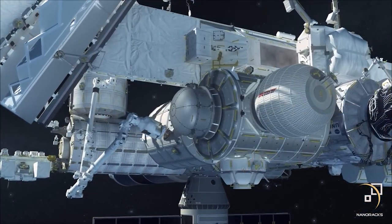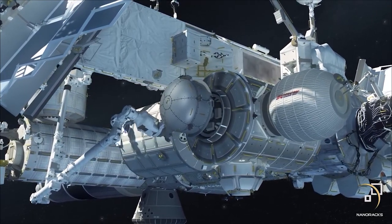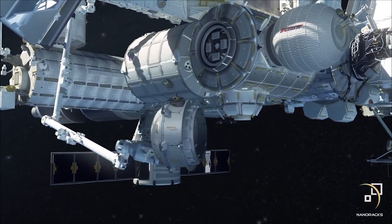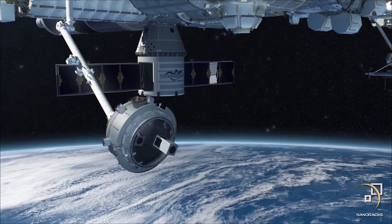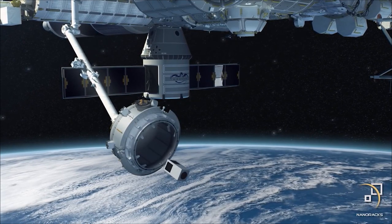The Bishop Airlock is a bell-shaped canister that will be attached to the Tranquility module. The station crew will then be able to access the 4 cubic meter internal volume of the airlock through the station hatch to install both academic and privately sourced payloads and instruments. Once prepared, the airlock will be removed from the station by the Robotic Canada Arm 2 and relocated to the truss to deploy CubeSats, small satellites, and to expose external payloads to the space environment.